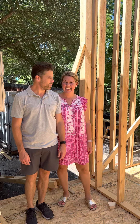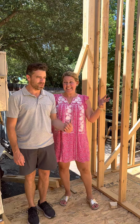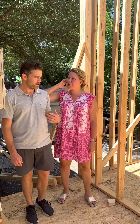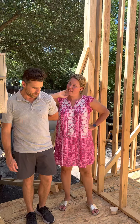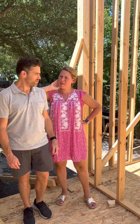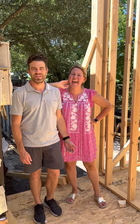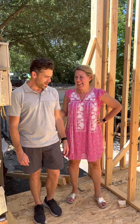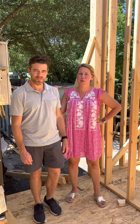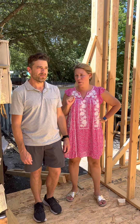Hey guys, it's Derek and Anna with Happy Karma Homes. We're at 902 North 9th. We don't have a name for this house — how about the Blue Beast? Or the Big Mommy? We're going with Big Mommy. This is house 902 North 9th Street, across from the cutest bungalow house at 901 North 9th.